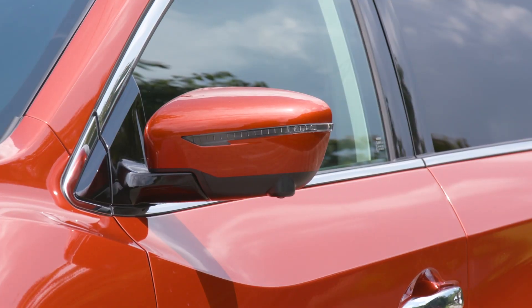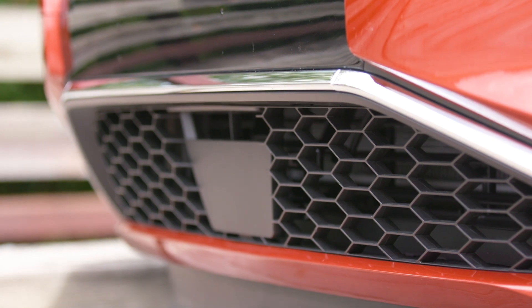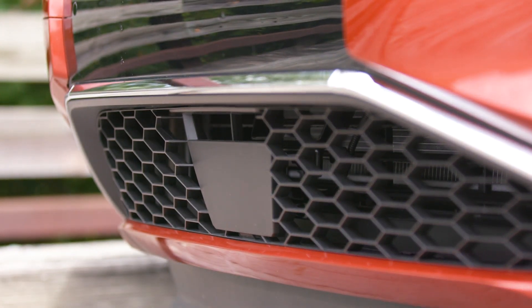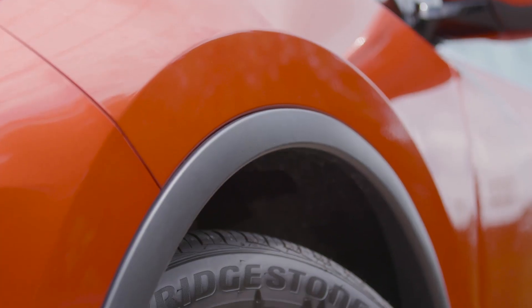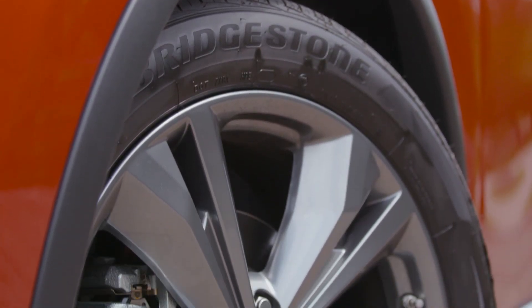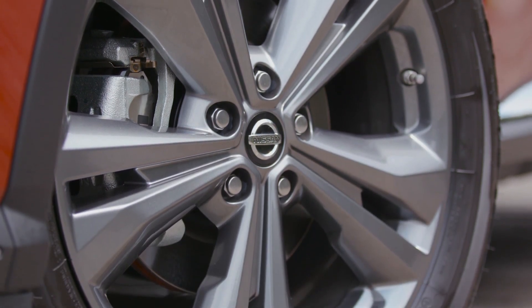These new 2019 Nissan models, the Murano and the Maxima, exemplify the high standard of Nissan Intelligent Mobility — more confidence, more excitement, more connectivity. Each offers well thought-out technology, bold designs, and driving exhilaration.